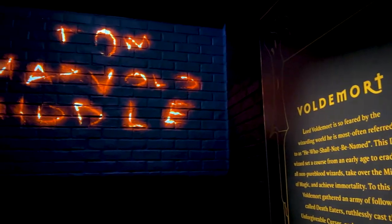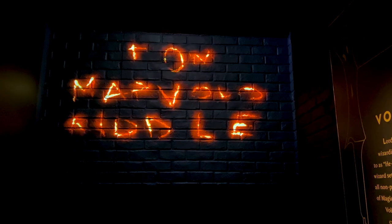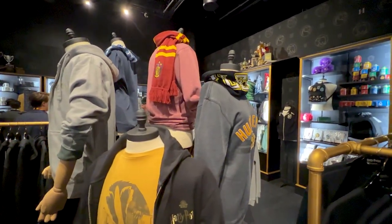All I can say is definitely go out and check it out — it's definitely worth your time if you're even mildly interested in Harry Potter.